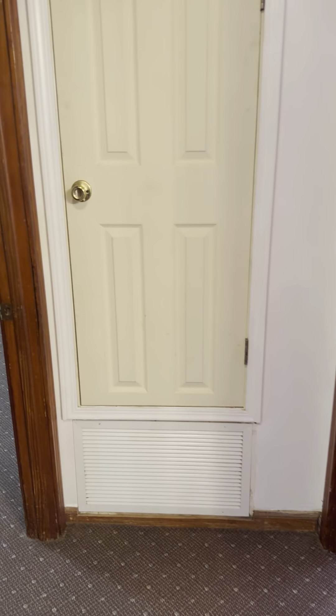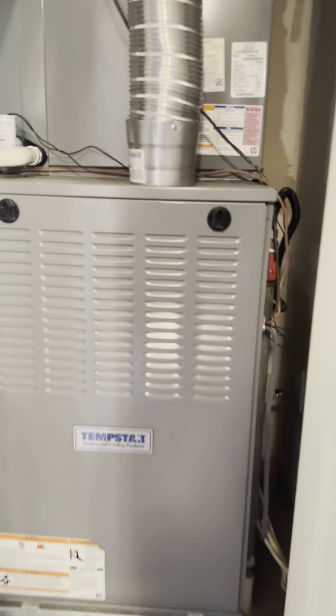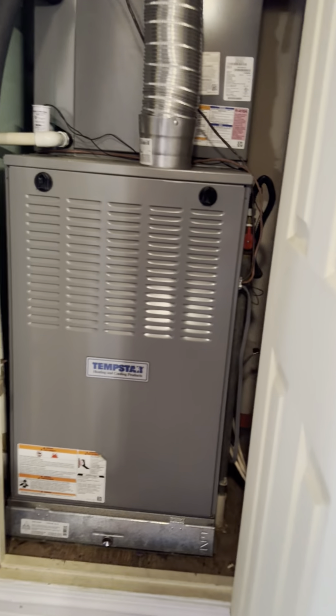Straight ahead is the HVAC closet, and this is a gas system. I was looking at the date — I did not see manufacturer data at first, but it looks like it's 2018. A 2018 gas system — it's a Tempstar.